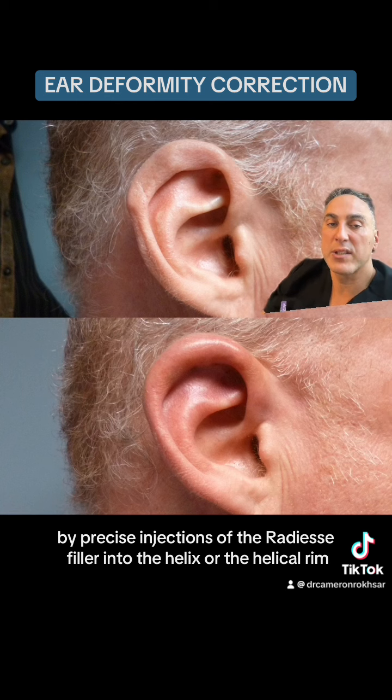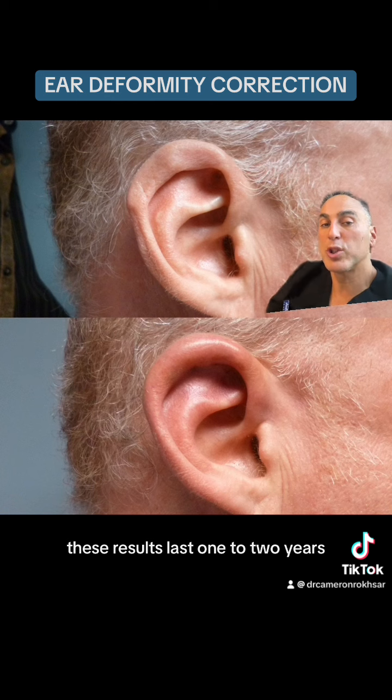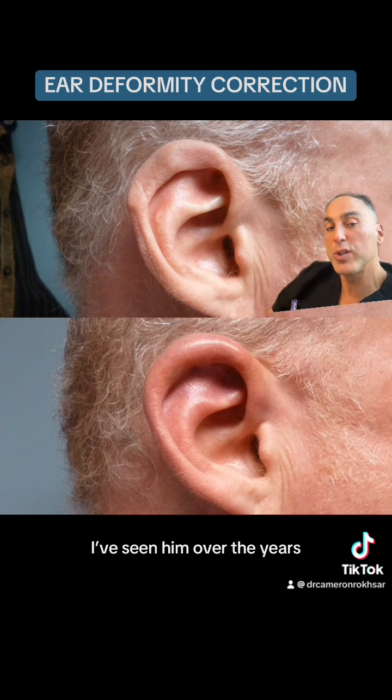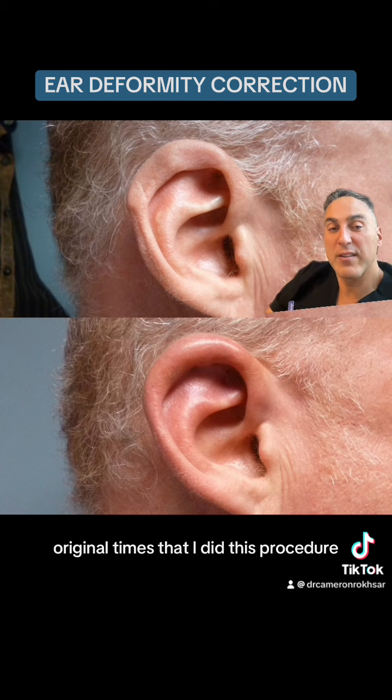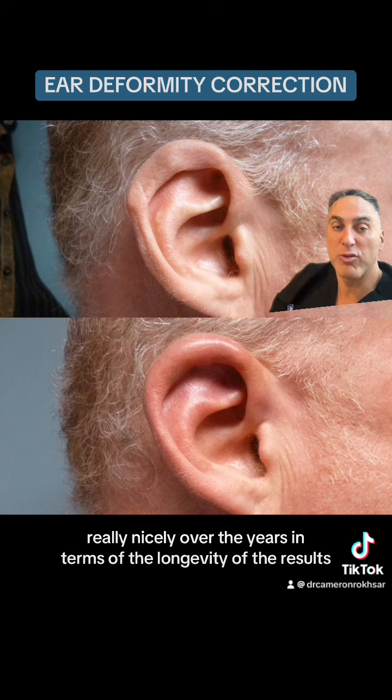The Radiesse filler was injected into the helix or the helical rim. These results last one to two years. The amazing thing about this patient is that I've seen him over the years — this is one of the original pictures — and this procedure has held up dramatically nicely over the years in terms of longevity.